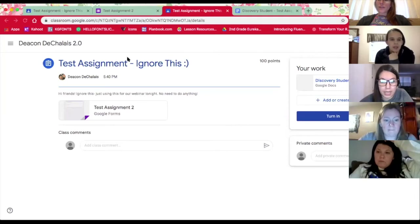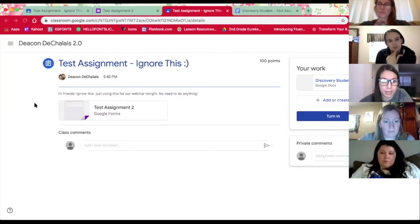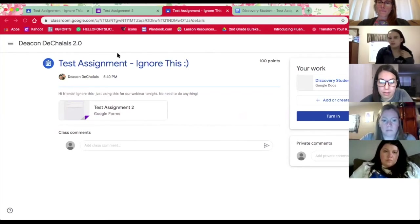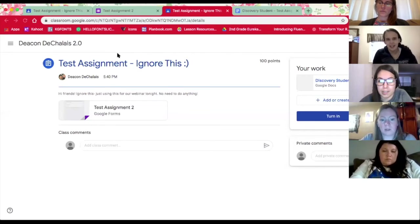Anytime something like that comes up, feel free to let any staff member know, because you might not be the only ones having the problem and we definitely want to resolve that as quickly as we can. Sarah also said in the chat: feel free to send a text on Remind to her or to Ashley and just let somebody know that you need help. We're all troubleshooting it too, so we have to take it kind of issue by issue.